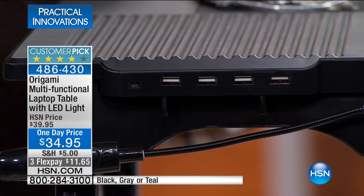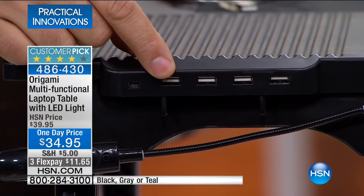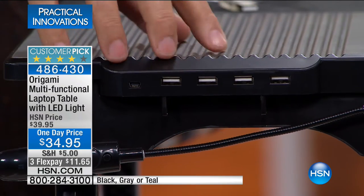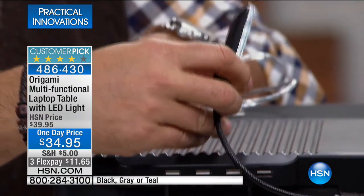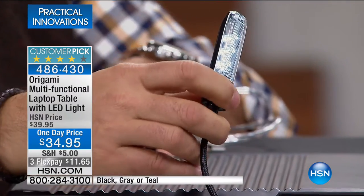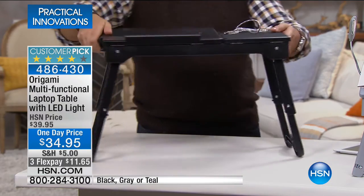You plug your computer into this using the free cable we give you, and it adds four more USB ports to your computer for all your peripherals — your printers, anything that you want to plug in. And we're not done. You also get an LED light — a really nice, bright LED light built into this. This LED light will either work off the laptop if you have no batteries, or you put batteries in. I'm nuts about this thing.